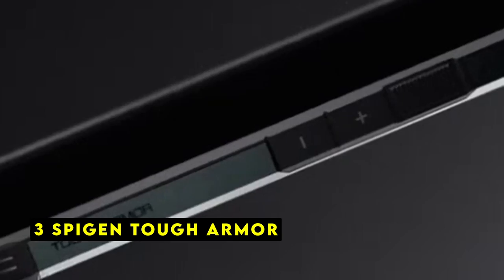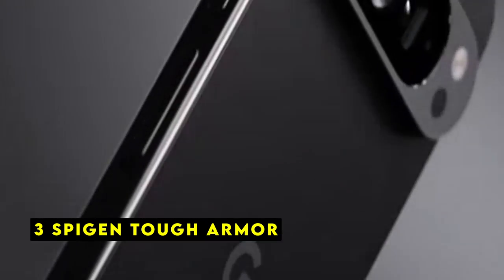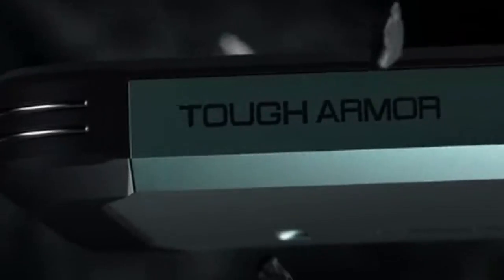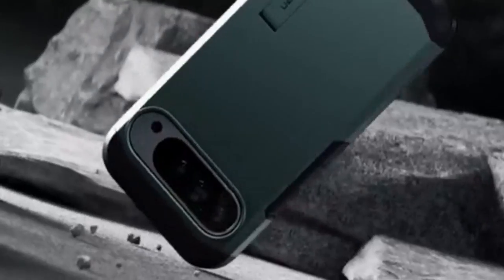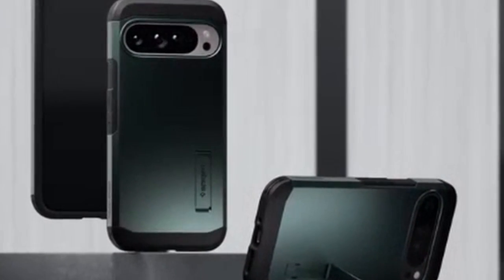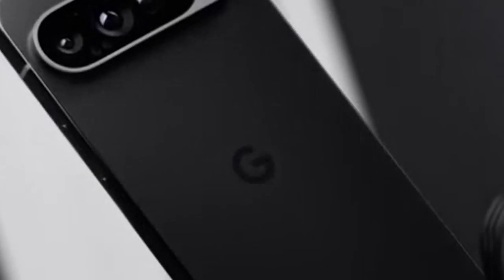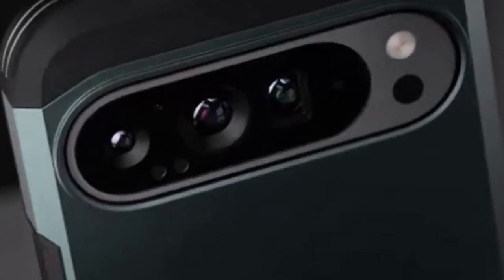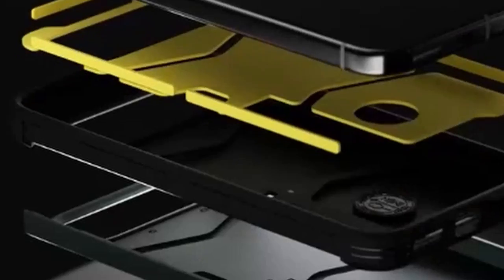At number 3 is the Spigen Tough Armor. The Spigen Tough Armor case is a solid choice for those seeking robust protection for their Pixel 9 Pro XL. Engineered with a combination of PC, TPU, and impact foam, this case is built to withstand the rigors of daily life. Its military-grade certification, backed by extreme protection tech, ensures your device stays safe from accidental drops and impacts.